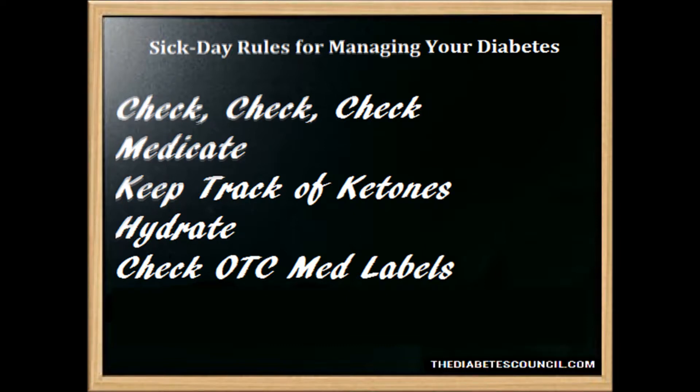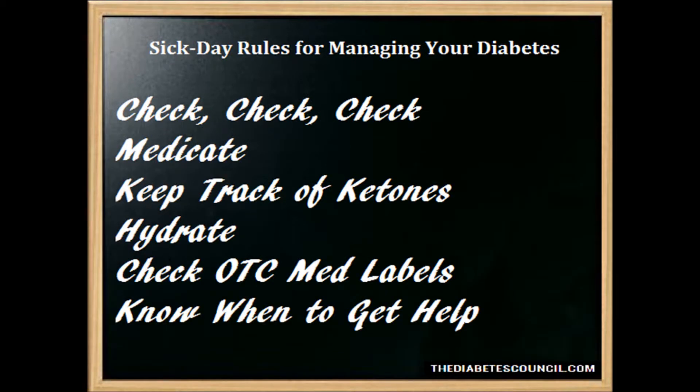You need to know when to get help. If you have ketones, high blood glucose, or both and you can't get them to come down — especially if you are using insulin — that all merits a call to the doctor's office. If you or your child has signs or symptoms of diabetic ketoacidosis, it's time to visit the emergency room. Being sick increases your risk for developing this disease and you need to keep an eye out for those symptoms when sick and go to the emergency room if you suspect diabetic ketoacidosis.